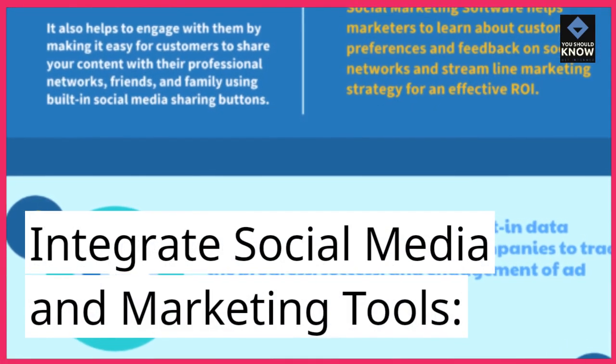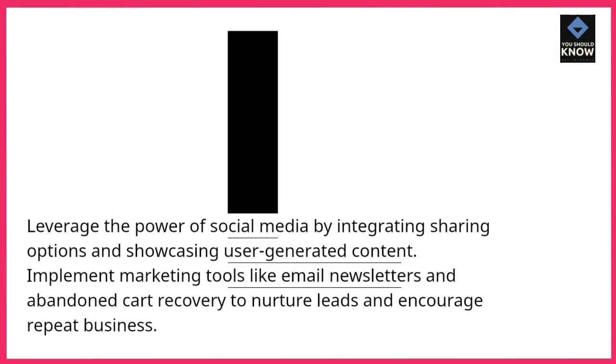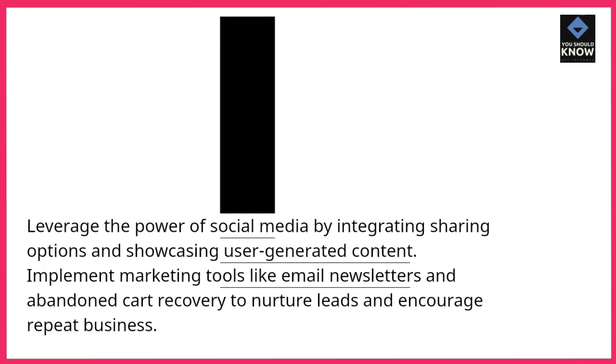Integrate social media and marketing tools. Leverage the power of social media by integrating sharing options and showcasing user-generated content. Implement marketing tools like email newsletters and abandoned cart recovery to nurture leads and encourage repeat business.